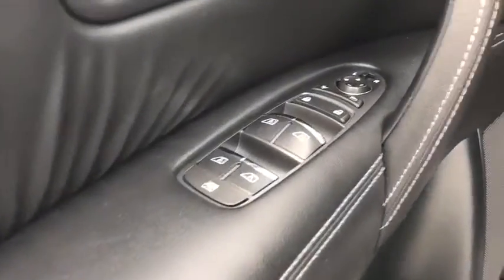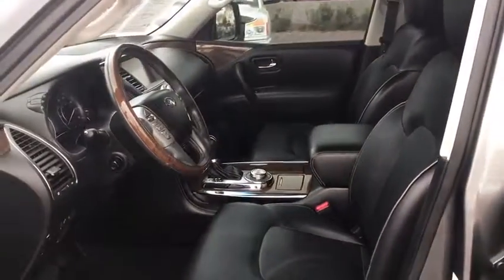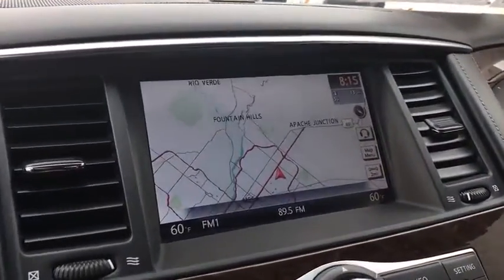Power passenger seat, stability control, backup camera, leather-wrapped steering wheel, Bluetooth, adjustable steering wheel, power steering, cruise control, auto-dimming rear-view mirror, keyless start.